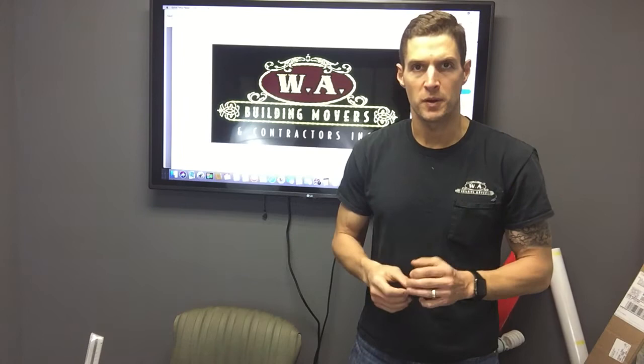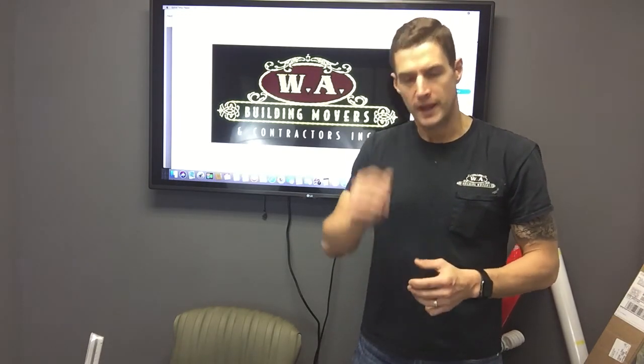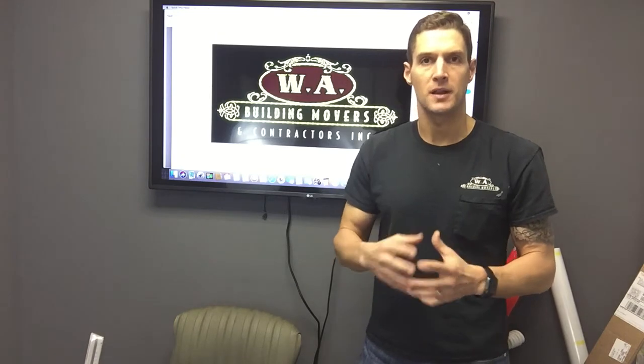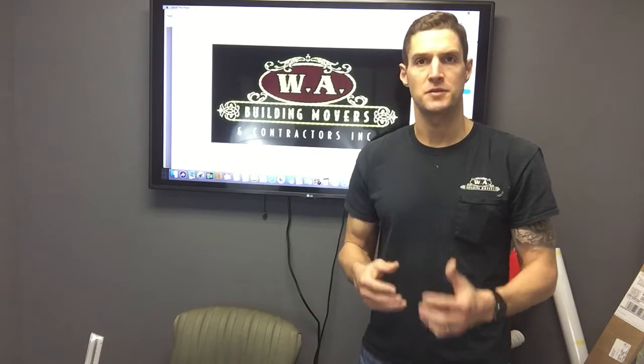Hi there, this is Jason from WA Building Movers coming to you again today with another question that constantly pops up about lifting your home: what is it going to take and how long is it going to take to lift your home?